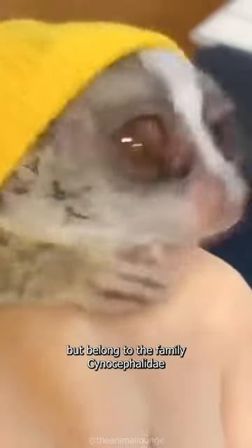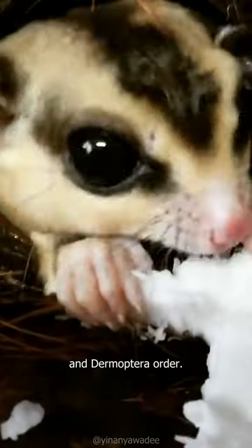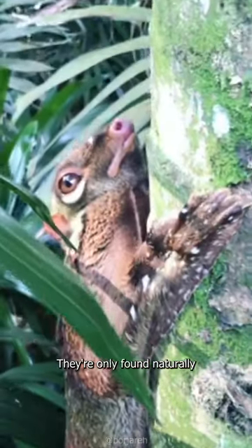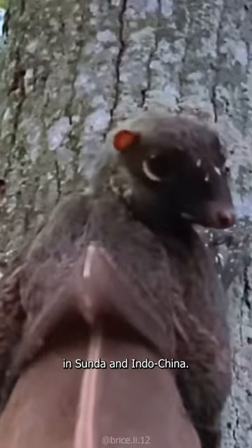Flying lemurs are not lemurs at all, but belong to the family Cinocephalidae and the Dermoptera order. They are fairly closely related to humans. They are only found naturally in Sunda and Indochina.